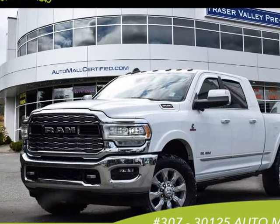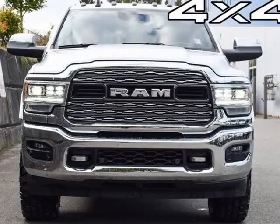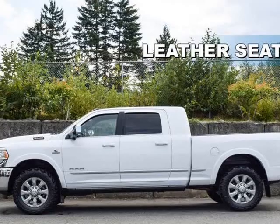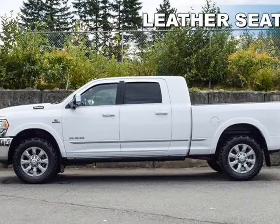This 2019 Ram 3500 is brought to you by Fraser Valley Pre-Owned. Mega cab, 12" screen, sunroof, 5th wheel installed, Cummins diesel.